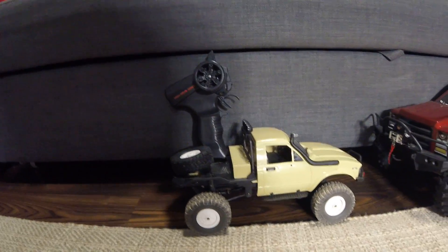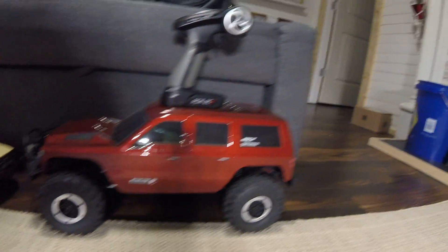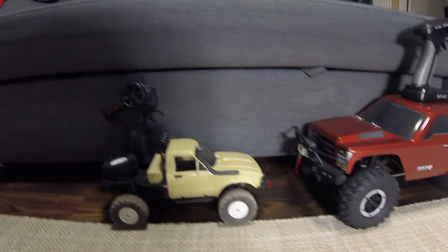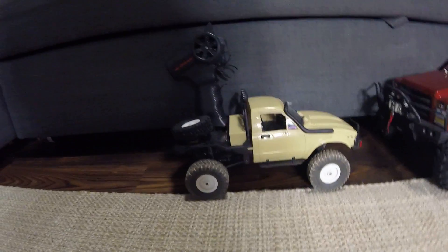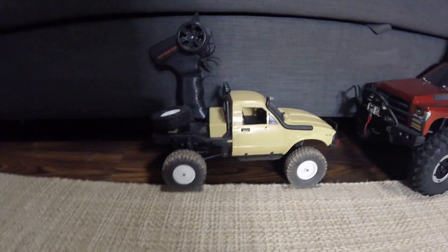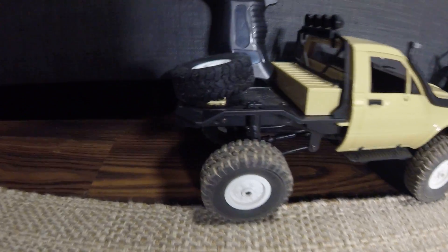Okay, for today I'm just gonna do a little review on my two RC cars. Make sure you watch till the end because I'm gonna have some news to tell you.